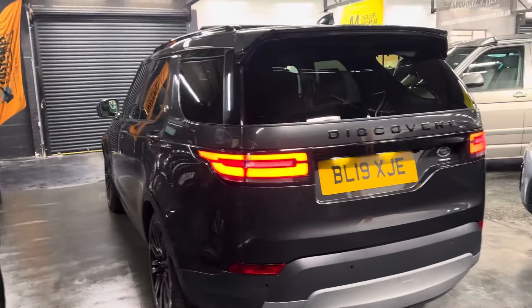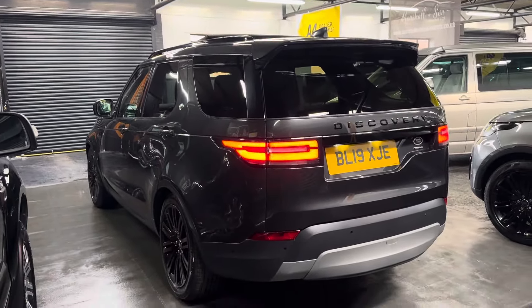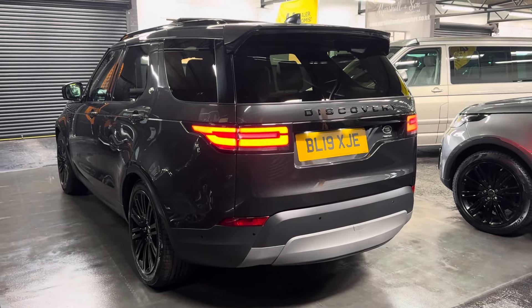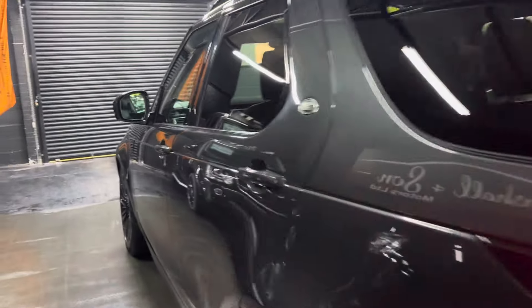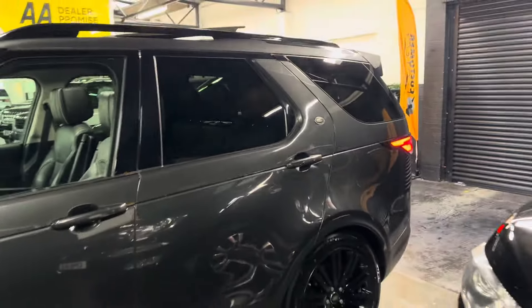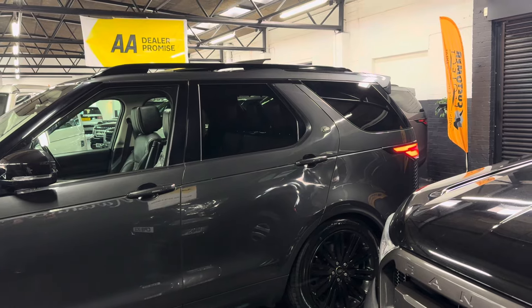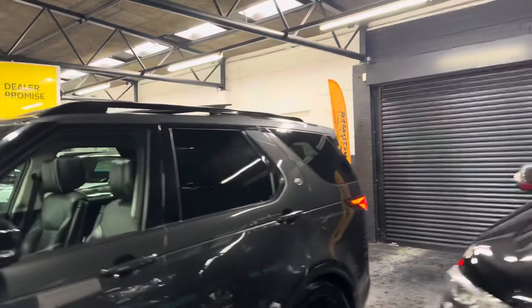The spec is very high on an HSE Luxury anyway, but this one has got some £6,200 of cost options over and above that, so it's a really well-specified vehicle. It has intelligent rear seats — fully operational off the switches in the boot, and they stow away flat when not in use. You've also got isofix on the front passenger seat, the two outer rears, the third row, and the very back row seating.